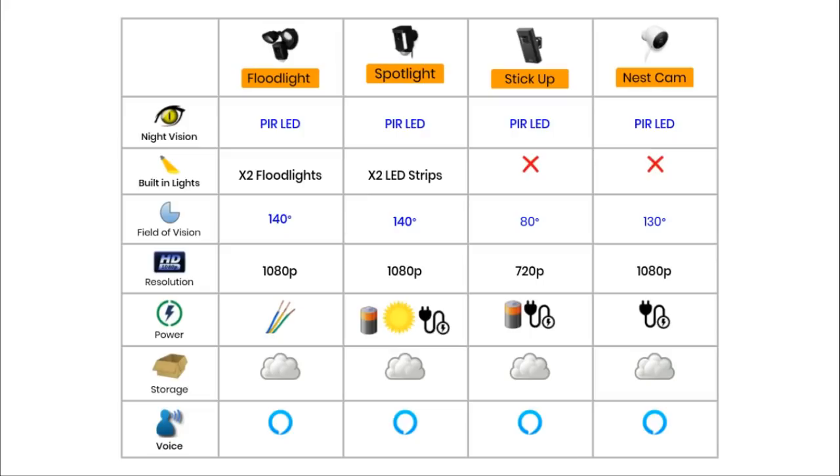Resolution. In optimum conditions, the Floodlight, Spotlight and Nest camera all record footage at 1080p, whereas the Stick Up Cam records at a much lower resolution of 720p.